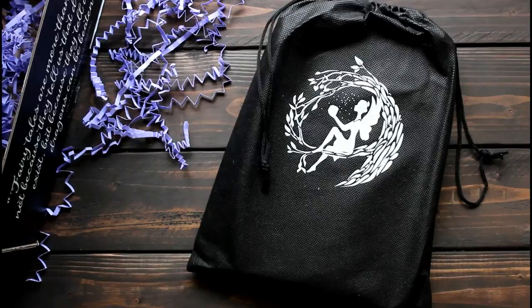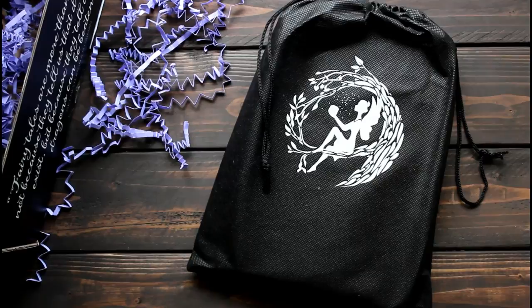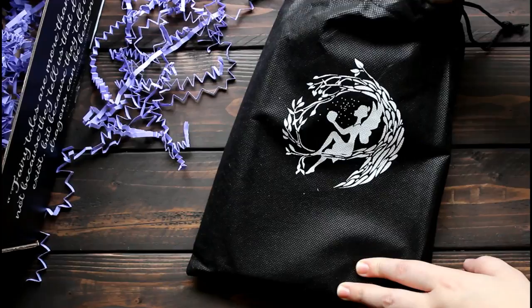The last item in this box is the book itself, and I have seen before how Fairyloot puts their book of the month in a black bag so that if you're reaching through the box to pick up other items, you won't accidentally see the cover and spoil yourself for this month's book before you're ready to know what it is. I really love that. I'm just going to pull out the book so we can see what this is together.